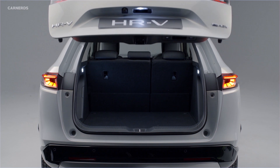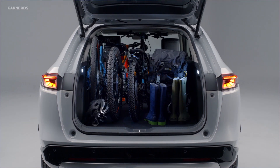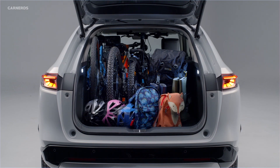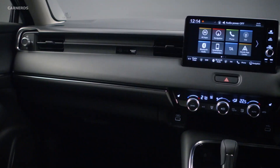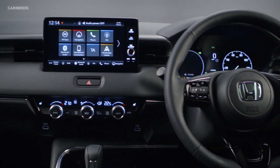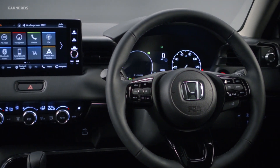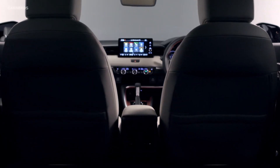Inside the new Honda HR-V, every design element is dedicated to achieving a sense of generous spaciousness and airiness that connects occupants to the outside world, with levels of comfort and practicality unrivaled in the subcompact SUV segment. Contemporary fabrics and textured materials create a solid, premium feel, with the quality of soft-touch materials. The interior was designed with a focus on space and light to elevate the sense of airiness in the cabin.